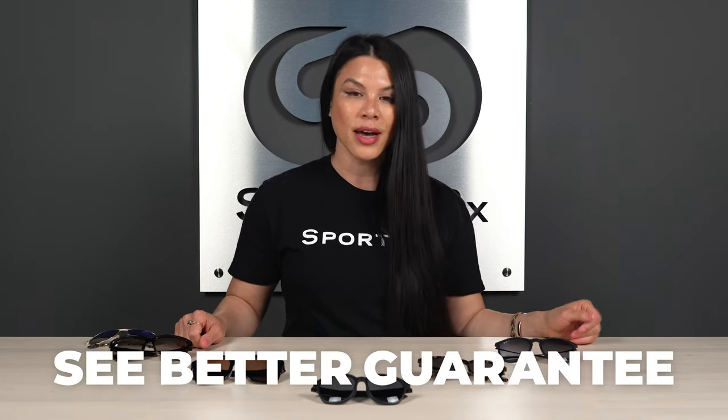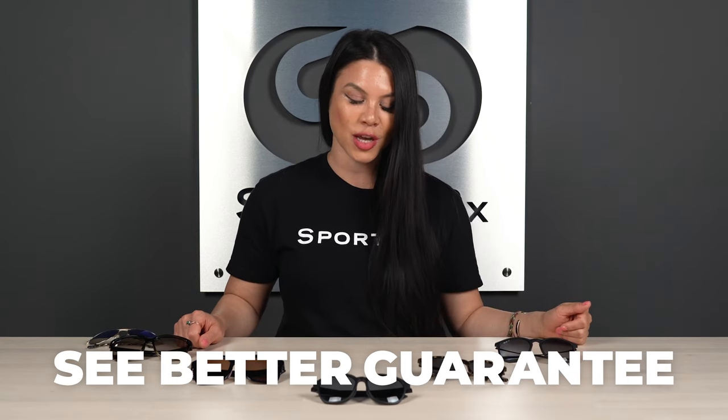Everything here that you see is available in prescription at sportarex.com where you're covered by our See Better Guarantee. Free remakes, free returns, free shipping both ways — we've got you covered.